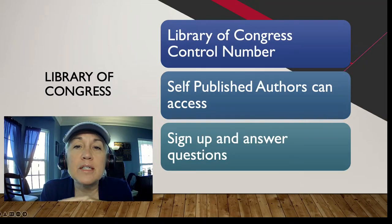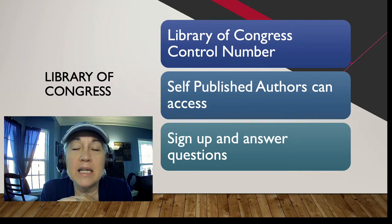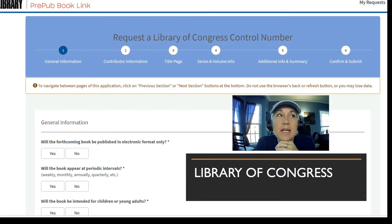If you want your body of work stored in the Library of Congress, you can do that as well. You'll get a Library of Congress control number, and they have a special site for self-published authors. In the description below you'll find the link. You can request a Library of Congress control number through the pre-pub book link on their website — just go through the steps, answer the questions, pay a fee, and they will send you your control number and house your body of work.